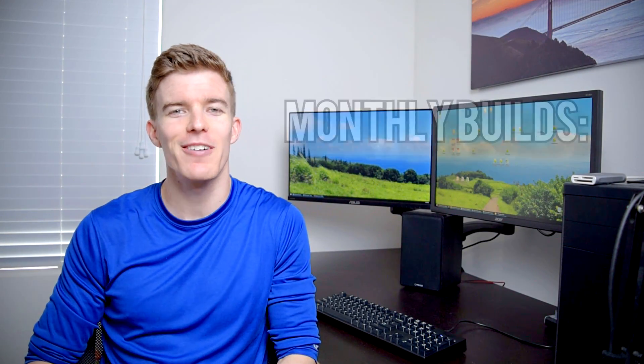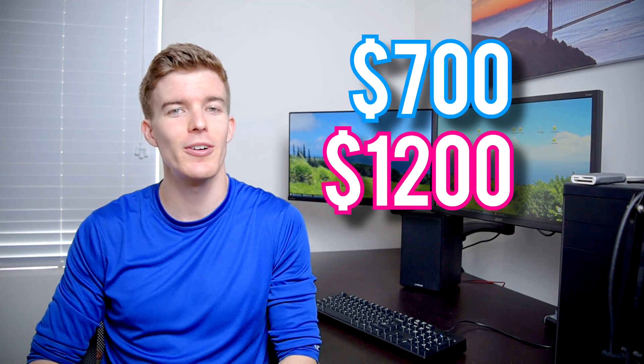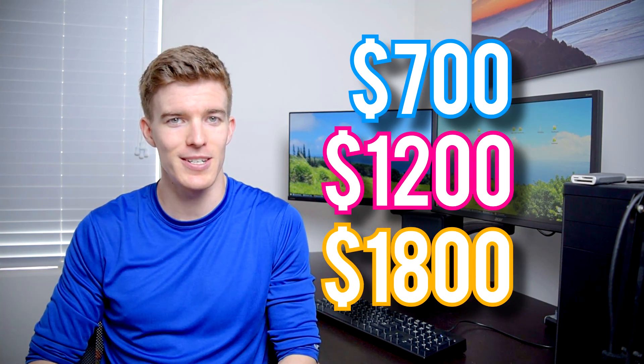Howdy guys, Ponchato here and welcome to the Better Late Than Never edition of Monthly Builds, this time for October of 2018. In these videos I show you the parts I'd use for gaming PCs at various budgets, and this month we'll be taking a look at $700, $1200, and $1800 PCs. To keep up with new prices and components, I put up a new video every month so be sure to subscribe. Before we get to the builds, let's look at some PC industry news.